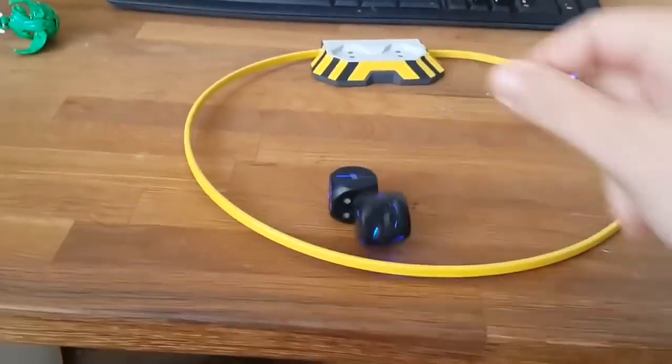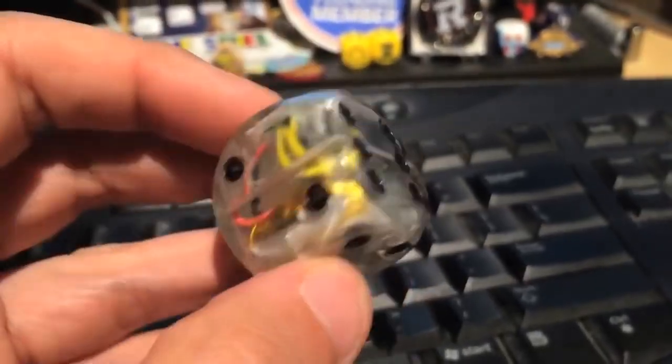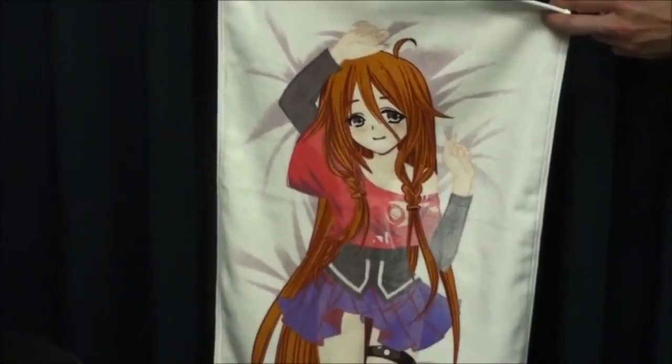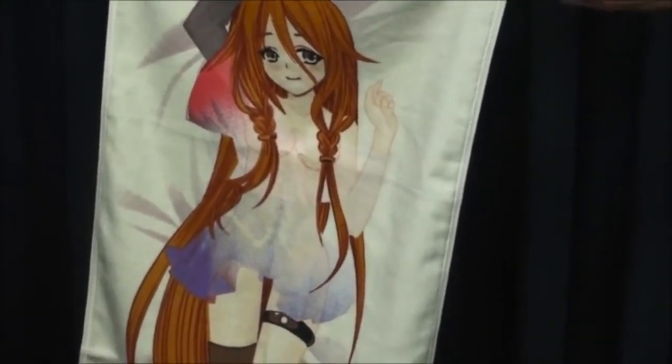Number 99: Boogie Dice. They start rolling when you start clapping your hands. Number 98: Color-changing Towel. It changes its colour when it's warmed up or cooled down.